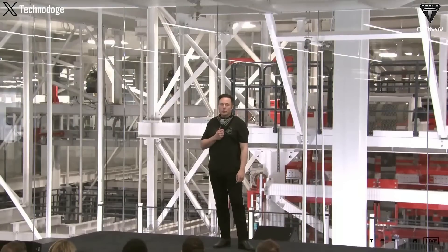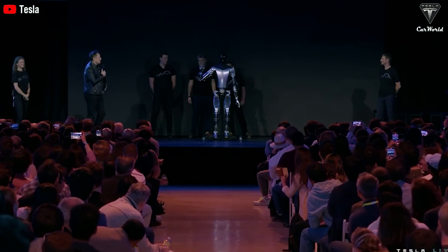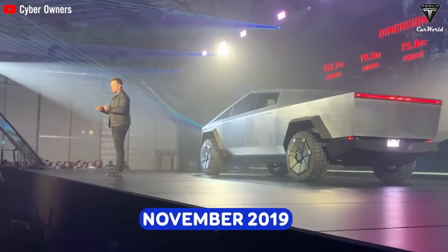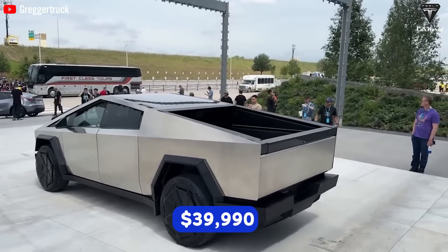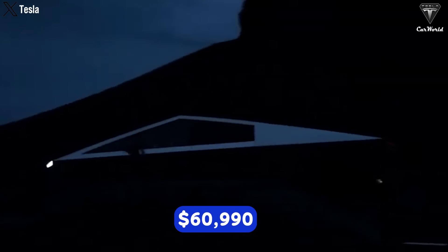Musk has hinted multiple times that the cost will be $20,000. We believe this is a price point Tesla may not achieve for many years, given that the Tesla Cybertruck was introduced in November 2019 with a starting price of $39,990 and currently has a starting price of $60,990. We should only wait and see the final outcome. Musk claims that Optimus will cost less than half the price of a regular vehicle to produce.